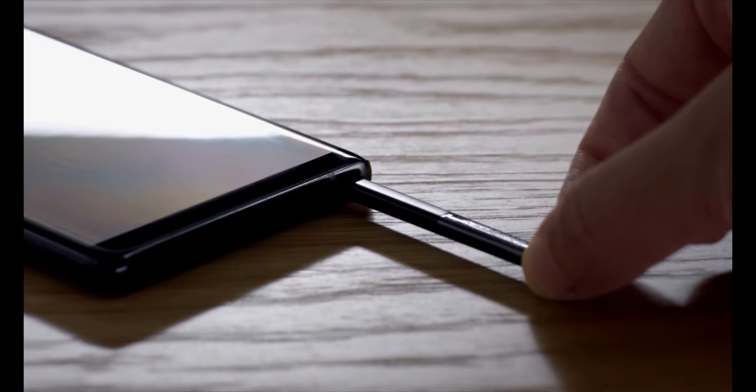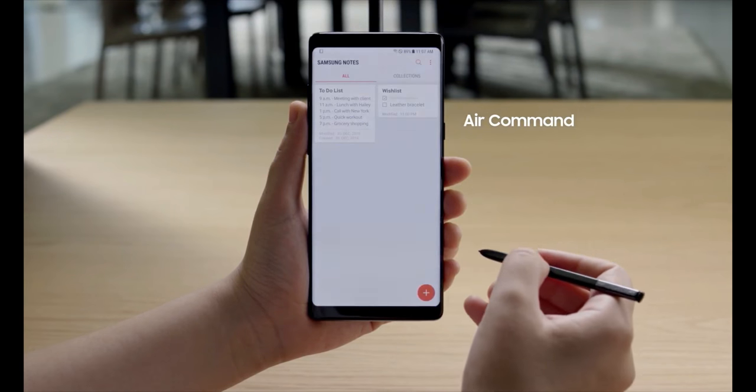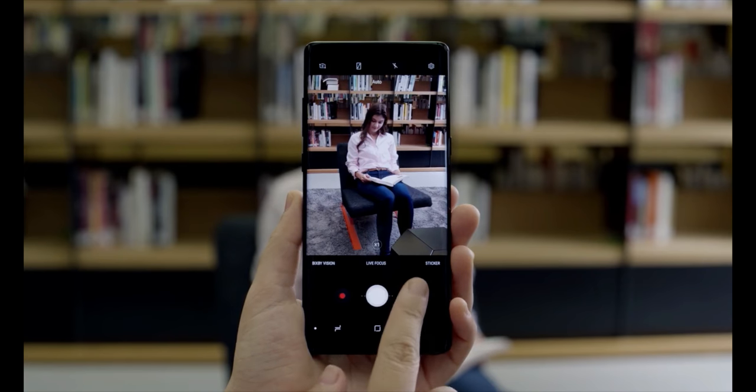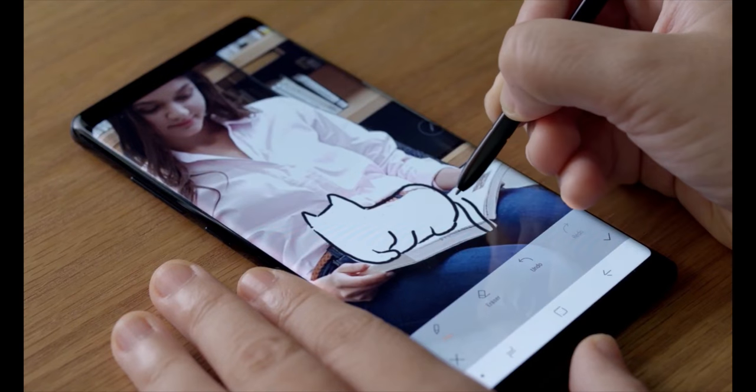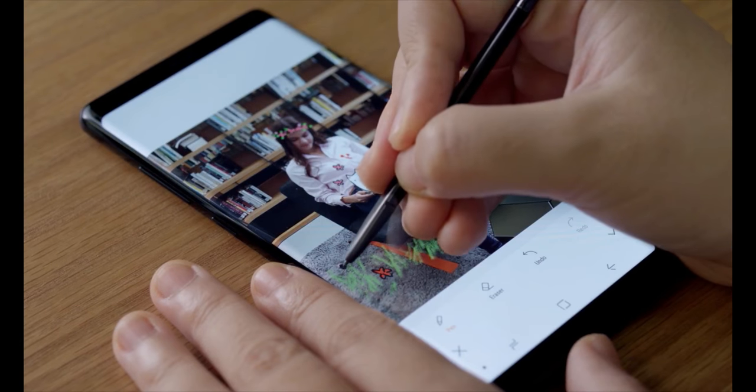The S Pen is the trademark of the Note series, giving users a new way to communicate and express themselves. Users have a wide variety of brushes and background textures to choose from, including improved water brush effects, a finer calligraphy pen.